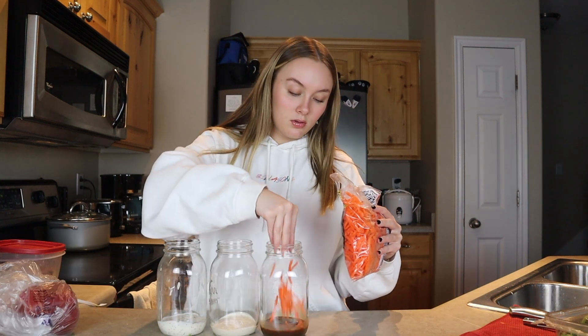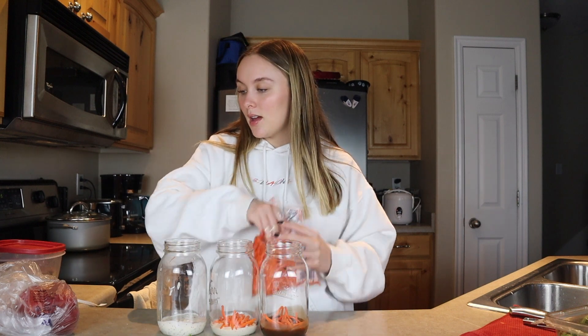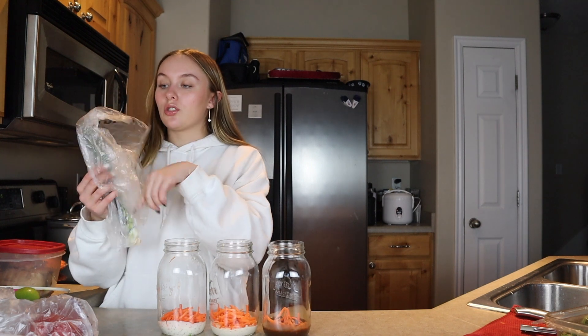We're going to put the harder vegetables in first. I love these little matchstick carrots — I'm just going to grab a handful and put them in each one. I think I'm going to do most of them with the same veggies. Next, I'm going to cut up some green onion. I like green onion because it has a similar taste to real onion but you don't have to burn your eyes off cutting it. It just gives such good flavor.